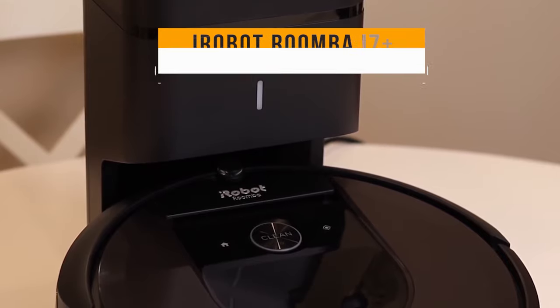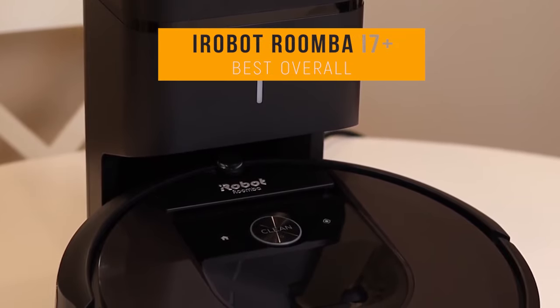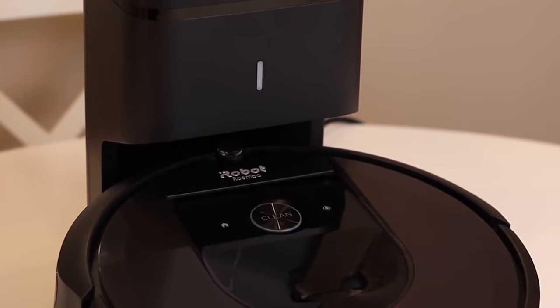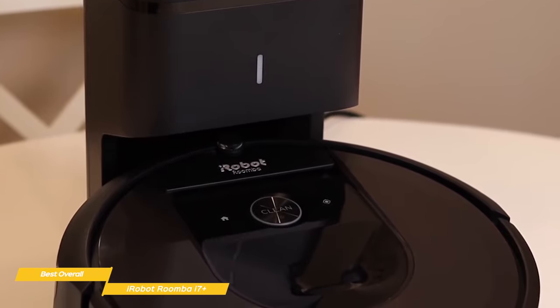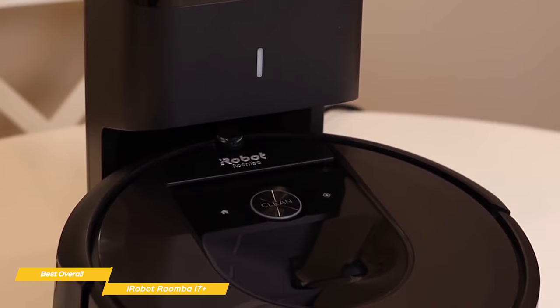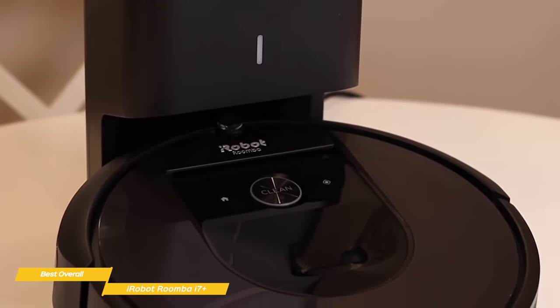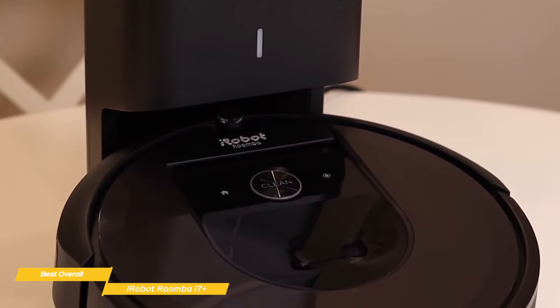We'll start with the iRobot Roomba i7 Plus, our choice for best overall robot vacuum. The Roomba i7 Plus is priced at around $800 and has a premium 3-stage cleaning system and dual rubber brushes that provide powerful cleaning guided by smart mapping technology that learns, maps, and adapts to each room, making it one of the best robot vacuums you can buy.